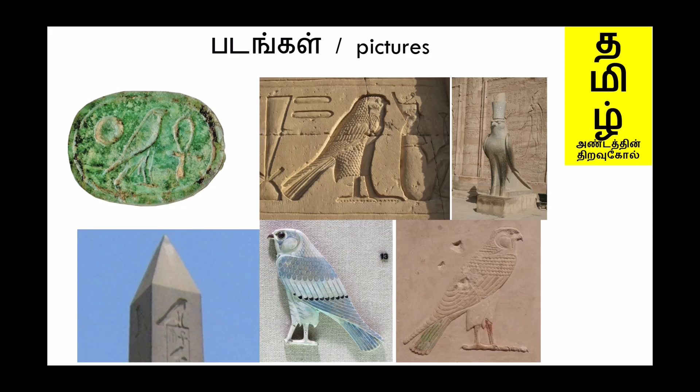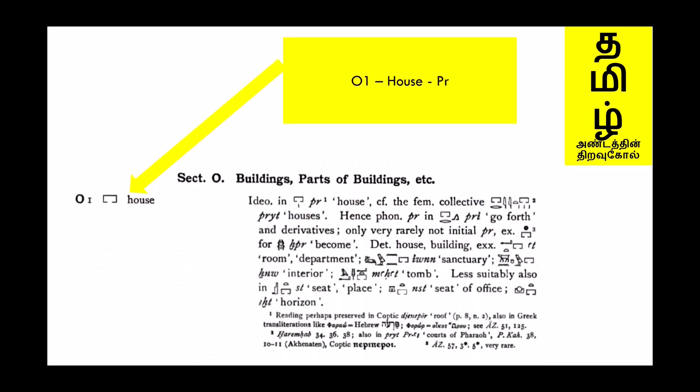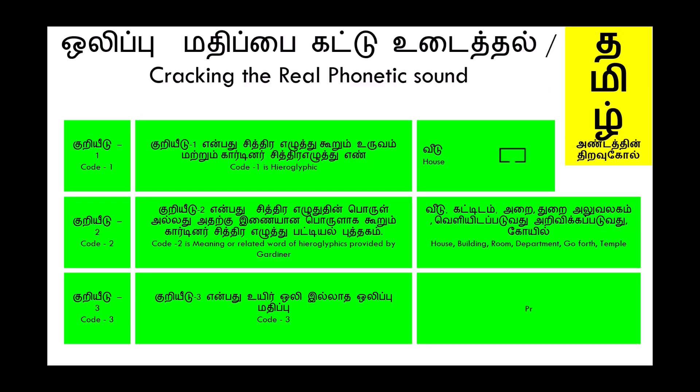Next we shall see O1, which is House. Code 1: House. Code 2: The meaning given is house, building, room, department, go forth, temple. Code 3: The phonetic sound is PR.